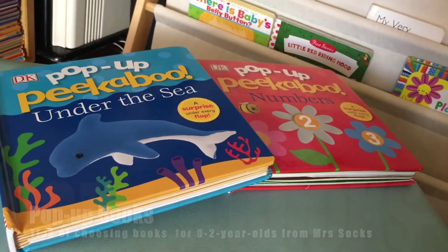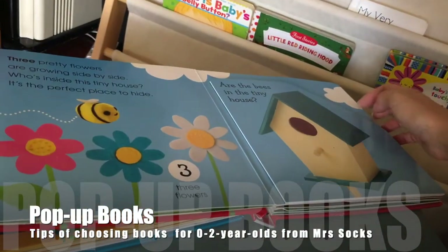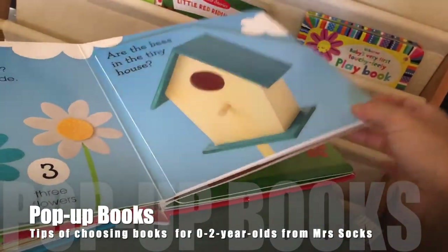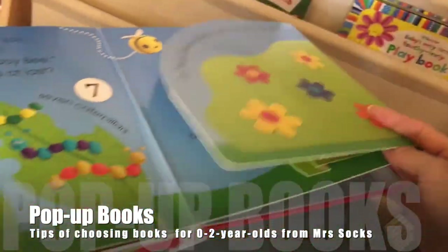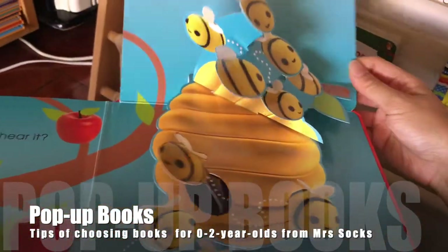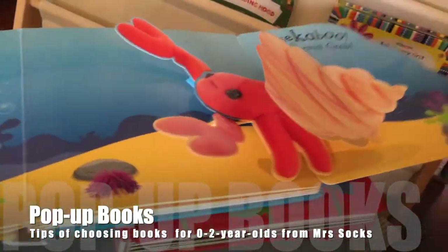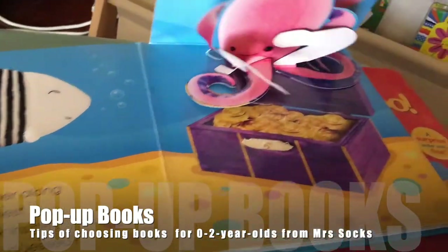I cannot leave out pop-up books. This one is about numbers and there's another one about under the sea. Zero to two year olds really like lifting flaps, and when they see pop-ups they are fascinated — butterflies pop out, bees fly up. It's the same for the sea creatures book: the hermit crab moves when you flip the page, and there's sliding too.